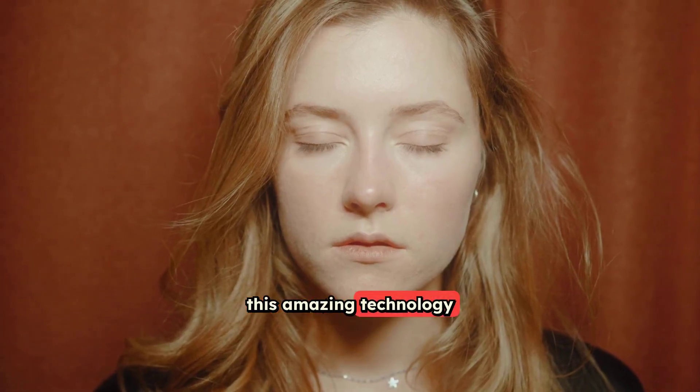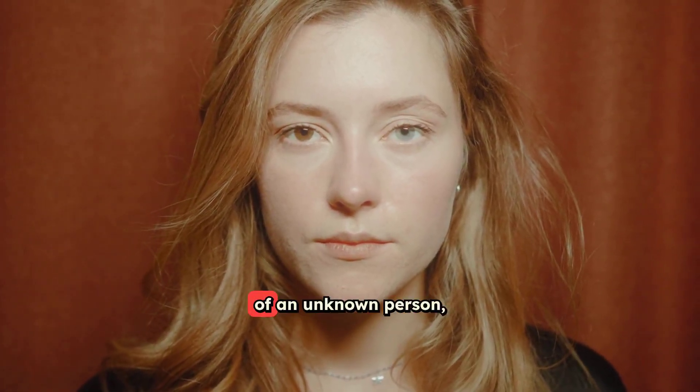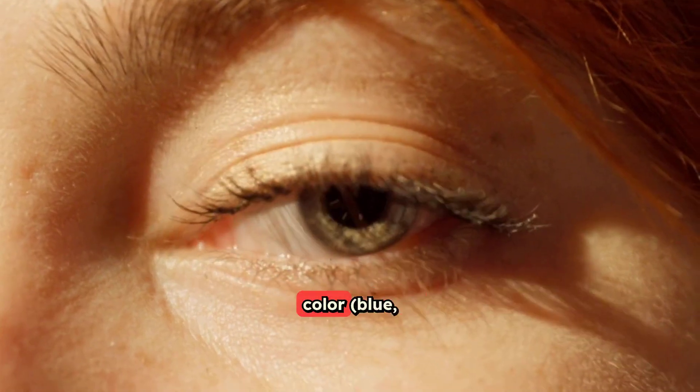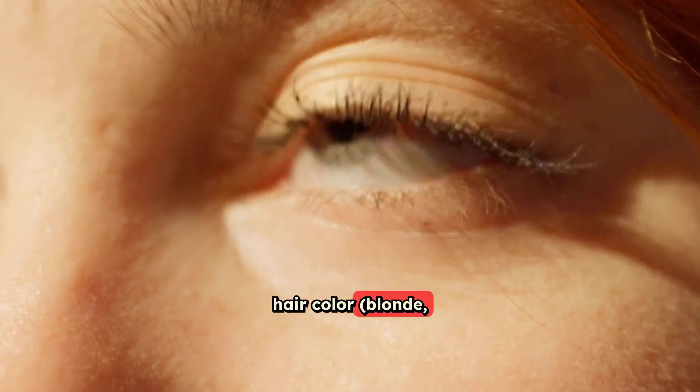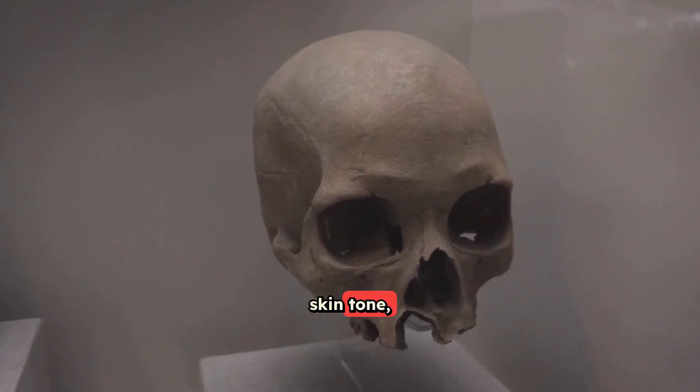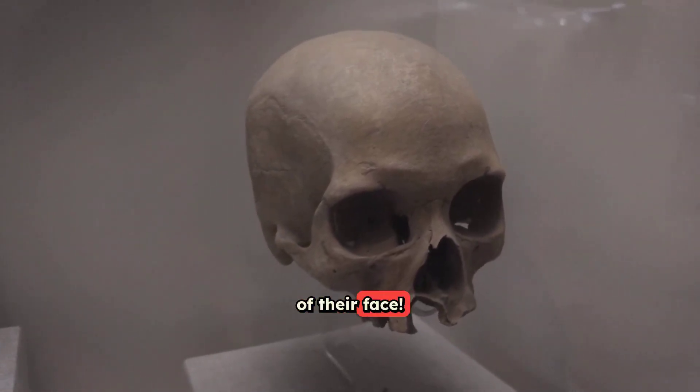Instead, this amazing technology can predict physical characteristics of an unknown person, such as their eye color — blue, brown, or green — their hair color — blonde, black, or red — their skin tone, and even some features of their face.